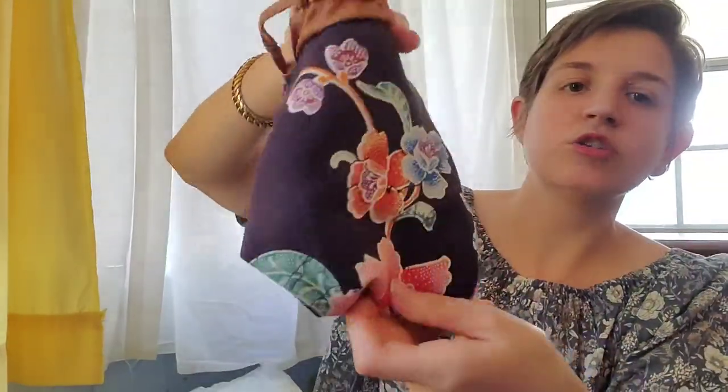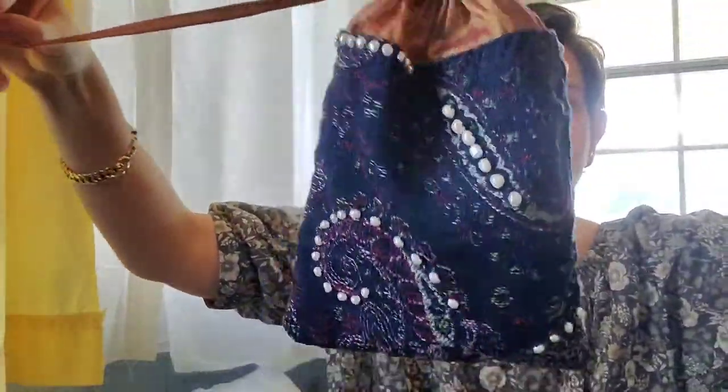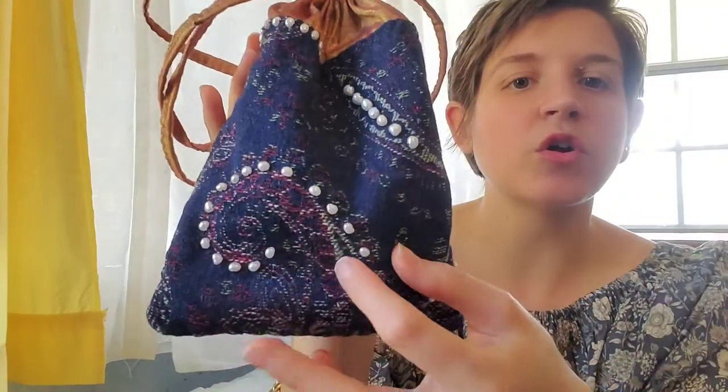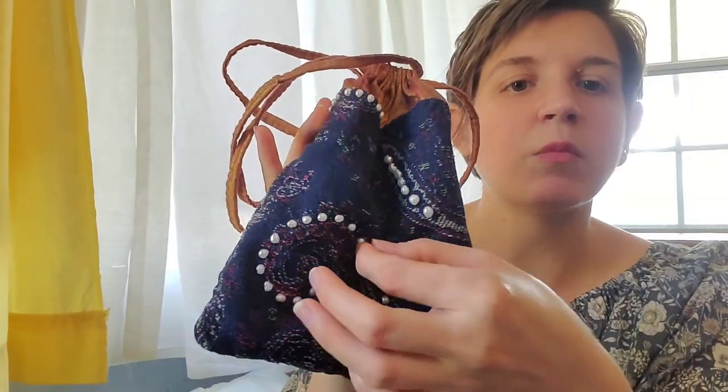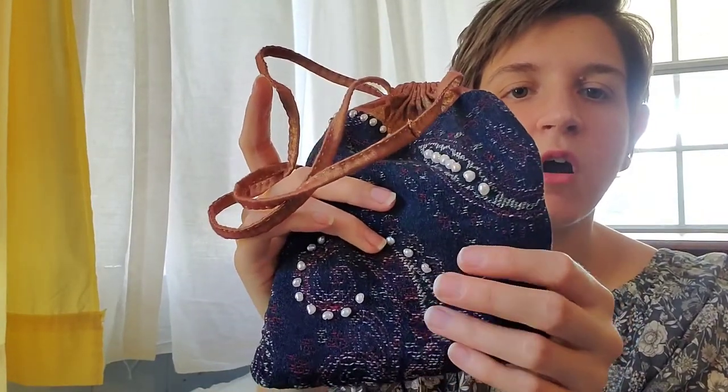Like, how gorgeous is this lining? It's super, super sturdy and 100% hand sewn, which is how it would have been constructed in the 1700s or 1800s in the pre-sewing machine days. And every single pearl is hand sewn on multiple times so that it's super sturdy — it will not fall off at all. It's made to last.